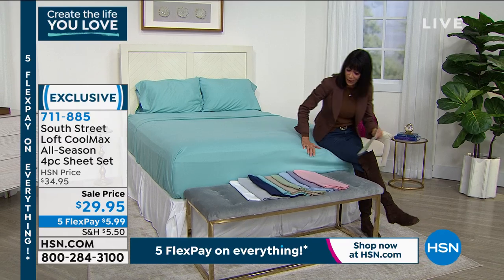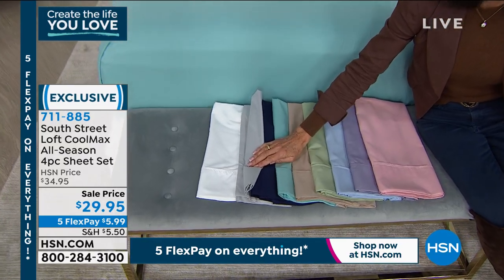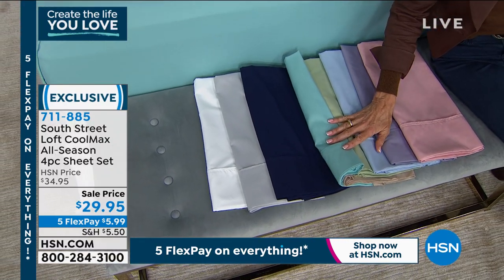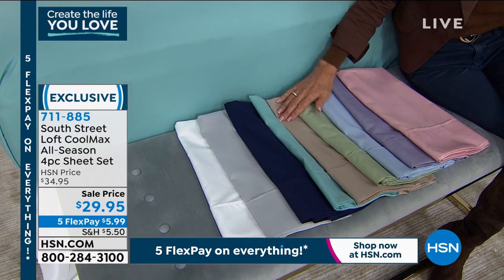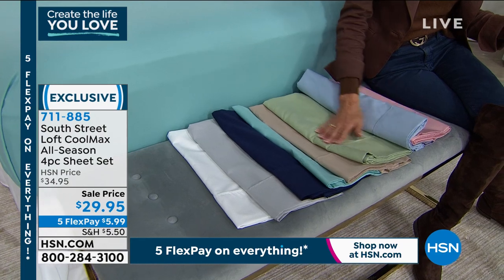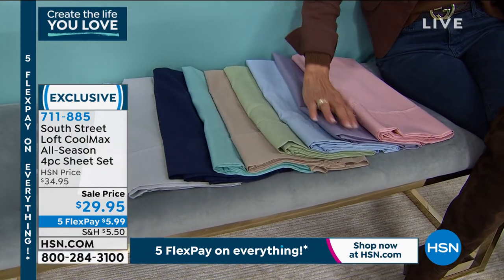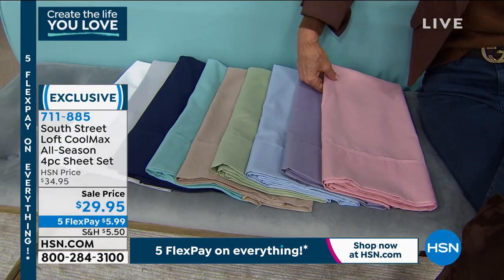Let me go over all the color choices. Way at the end is a classic white. Next is a beautiful silver. Then a deep, dark, gorgeous navy blue. Next to that is aqua. Then a beautiful taupe, a gorgeous sage green, a soft airy light blue, a lavender, and finally a blush.